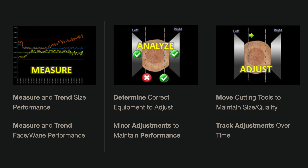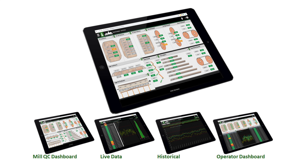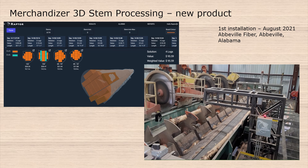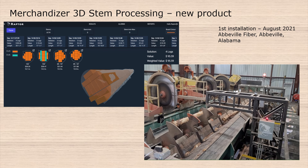We work with companies like LMI, using their scanners for data acquisition. We primarily use the 2300 series of sensors. From the scanner, we're getting point cloud data — either a face, a side and edge, or in some cases a three-dimensional image of an entire log — and bringing that point cloud data back into our software where we do the full analysis and feed the results back to our customers.